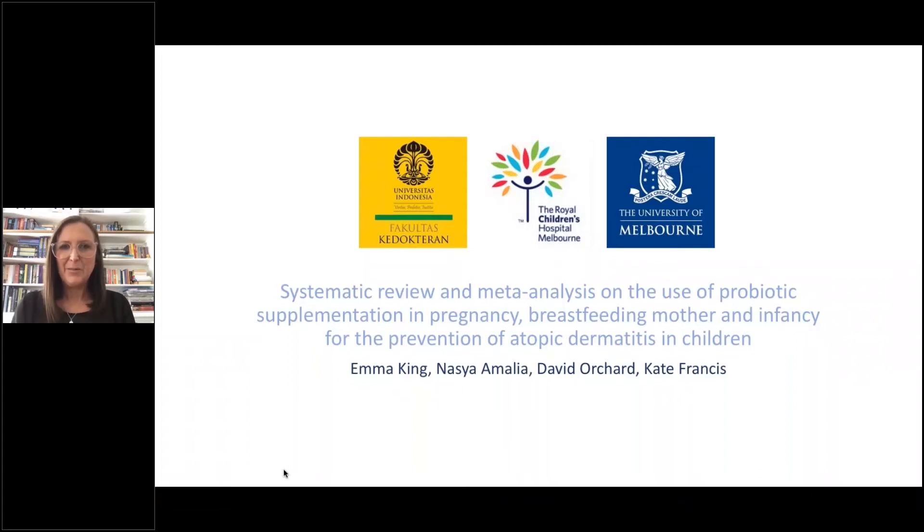Hello, my name is Emma King. I'm a nurse practitioner at the Children's Hospital in Melbourne, Australia. I've been working there for the last 25 years in our dermatology department. We work with children with eczema, children with epidermolysis bullosa, and other genetic skin conditions.